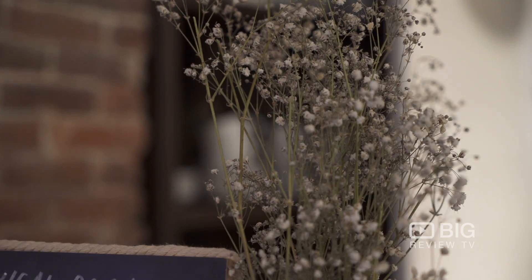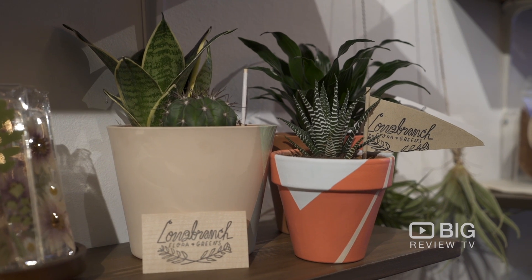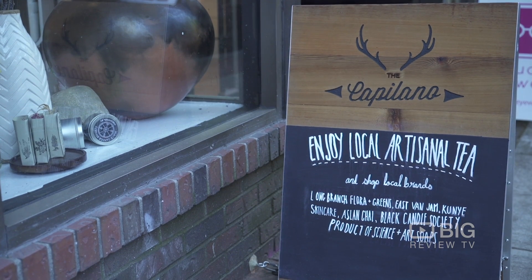I'm going to finish off this spicy chai tea latte that they've created for me, but you should come down here and try one of their beautiful blends. And of course, download the BiggerBit TV app — see you down here in Gaston at the Capilano Tea House and Botanical Soda Company.